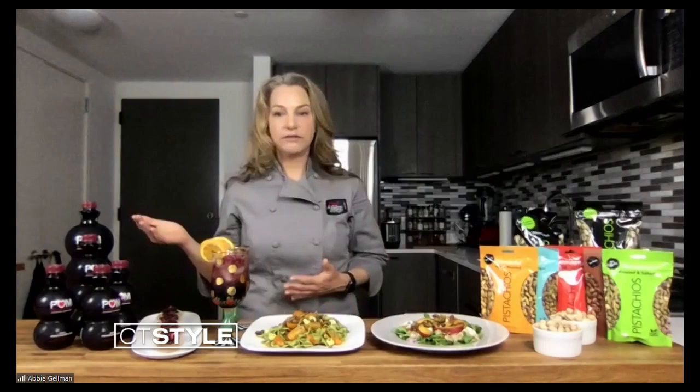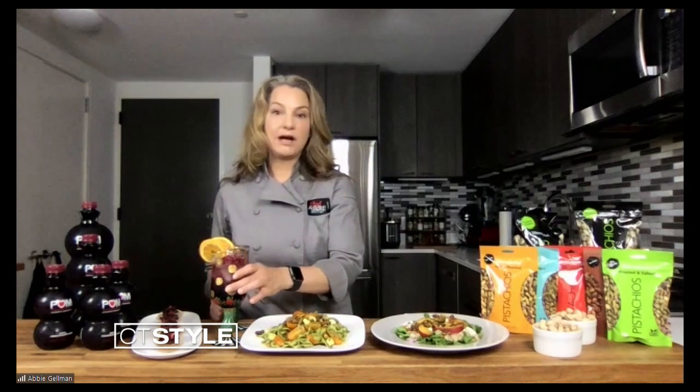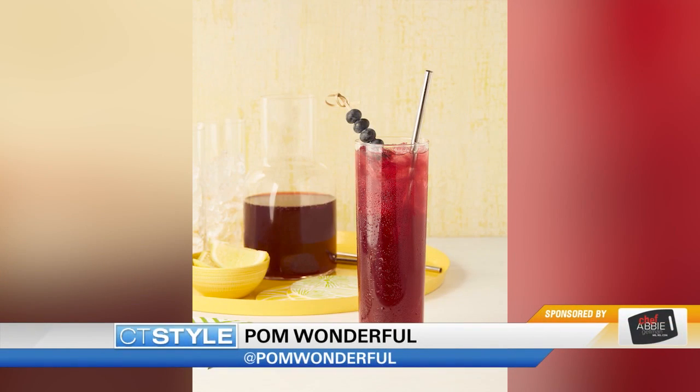I have POM Wonderful 100% pomegranate juice, which is a staple in my fridge all the time. I've made a fun mocktail that I'm calling Summer Breeze. It's got some club soda, a little bit of lemonade, and a lot of that pomegranate juice. We've garnished it with some citrus and pomegranate seeds right in there. Super refreshing and easy to make a big pitcher of it and just have it around.